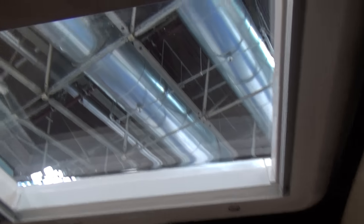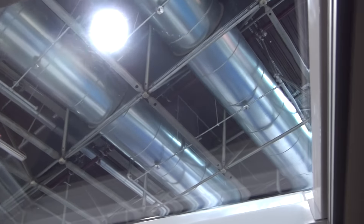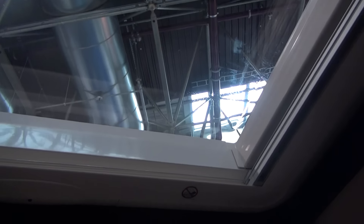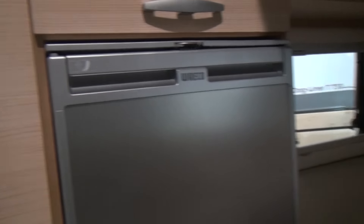Going into the camper part, the extension could go up here if required. This is a prototype, so it depends on configuration. This section here will lift up completely to make a bedroom above. If you don't want it up, you've got this panoramic view.